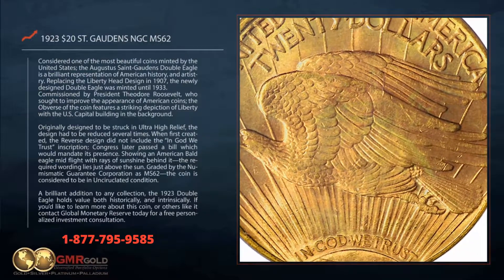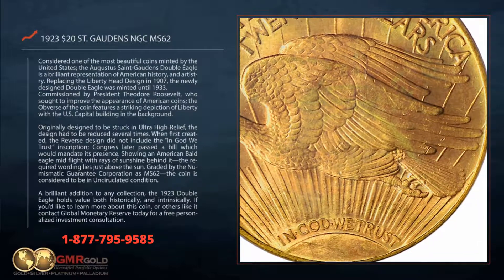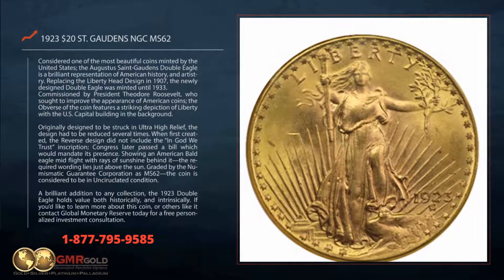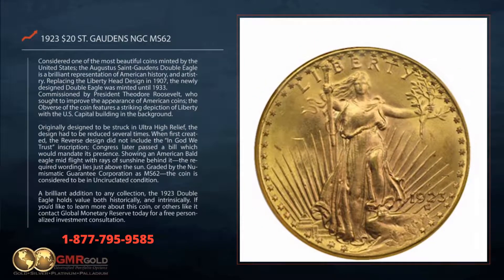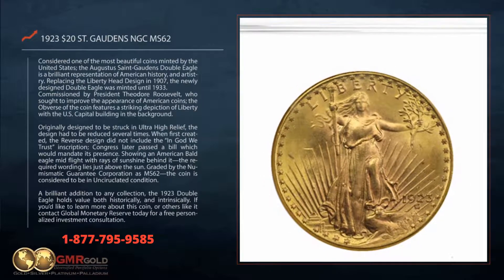Graded by the Numismatic Guarantee Corporation as MS62, the coin is considered to be in uncirculated condition. A brilliant addition to any collection, the 1923 Double Eagle holds value both historically and intrinsically.